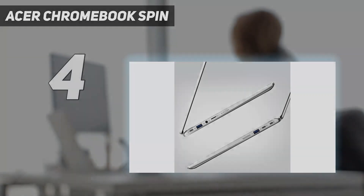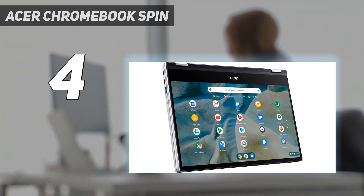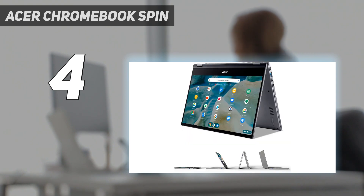Coming in at number 4: the Acer Chromebook Spin. The Acer Chromebook Spin 514 might be a bit on the pricier side when it comes to Chromebooks, but it offers a lot for the money — powerful components, great user accessibility, and strong versatility thanks to its 360-degree hinge and touch display, just like the best 2-in-1 laptops. When we reviewed it, we praised its great performance, robust build quality, and all-day battery life.